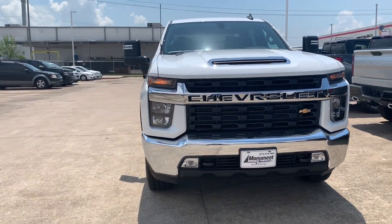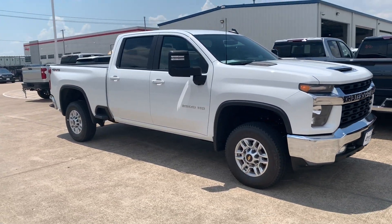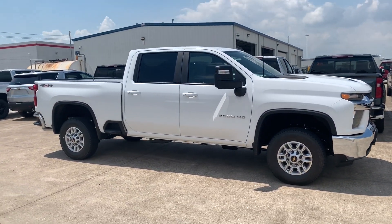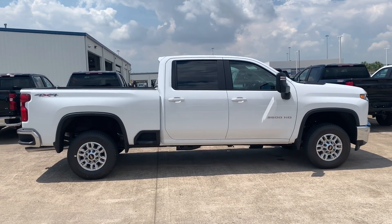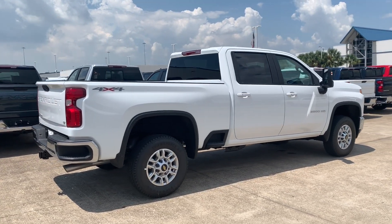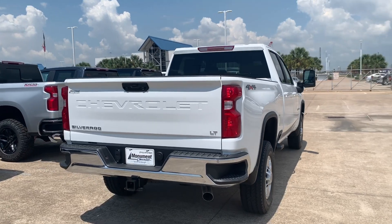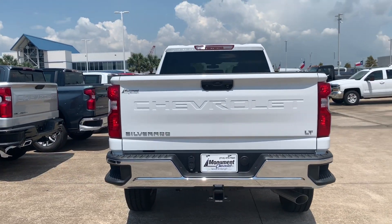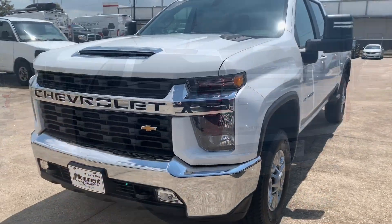The last time the 2500 received a redesign was back in 2014, and six years passing made people really anxious about what GM had in store for the next generation heavy-duty truck. It's finally here — the 2020 Chevrolet Silverado. Some people might like it and some might hate it, but the body isn't as important as capabilities. My current tester is the LT trim, which has a window sticker of $48,000 with more than $2,500 in options.